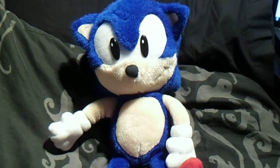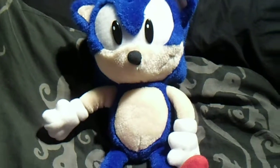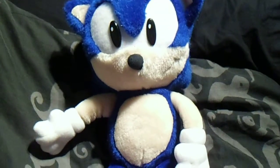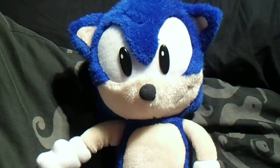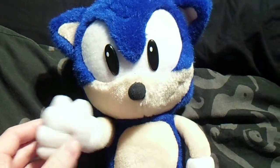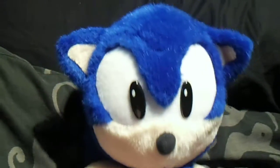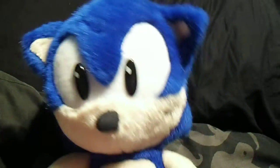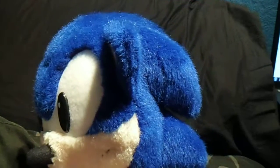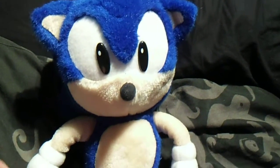This is Sega Superstar and today I'll be doing another plush review on this Sonic plush here. He was made in the UK around 1991 to 1992, and he's relatively in fantastic condition considering the age. I obtained him on eBay maybe four or five months ago.